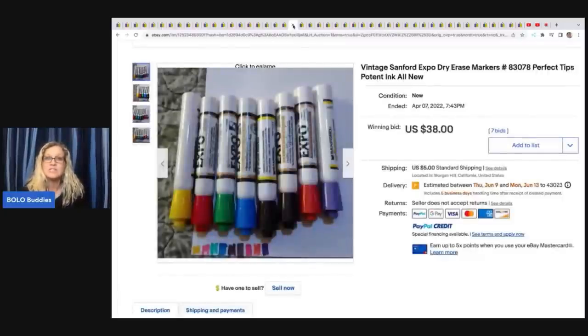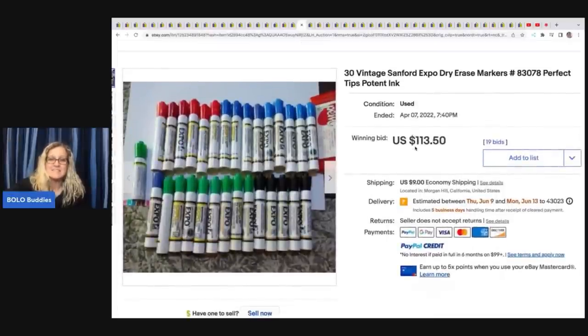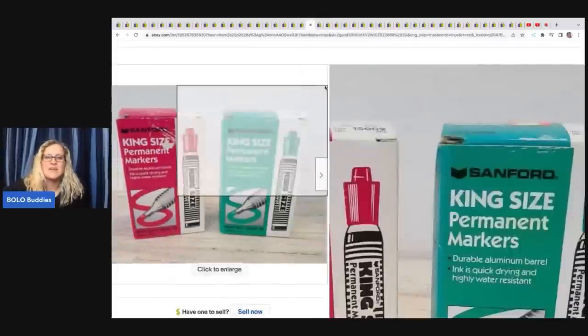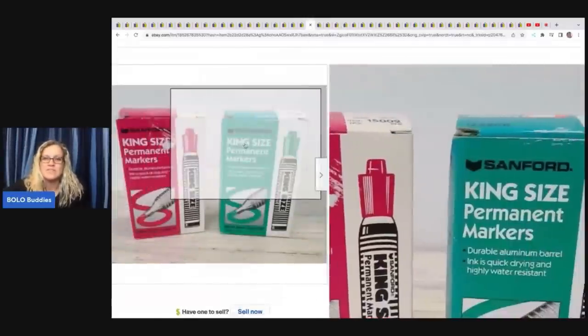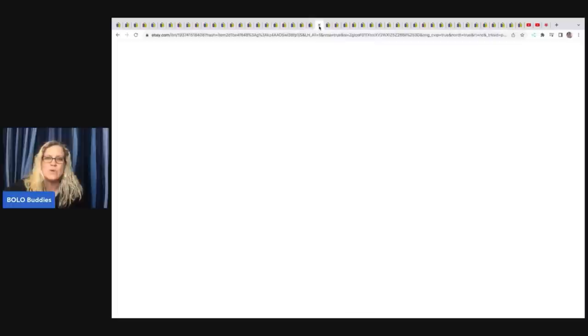These are vintage Sanford Expo dry erase markers — another one I saw quite a few of that sold for decent money. These sold for $38 plus shipping. Vintage dry erase markers — it's crazy. Here's another set, 30 for $113.50 plus shipping — perfect tips, potent ink, so still in really great condition. Here's a set in the original packaging with the vintage advertising. These sold for $224.99 — new old stock, green and red, king size, 21 markers total.